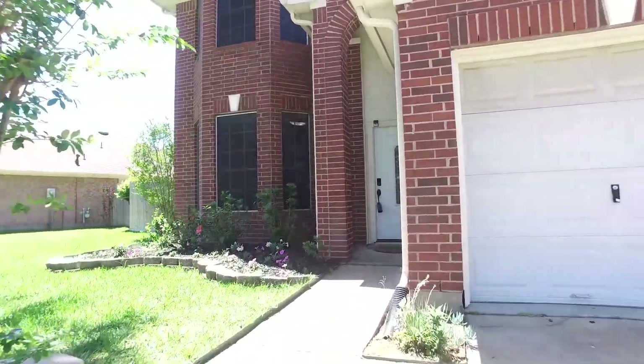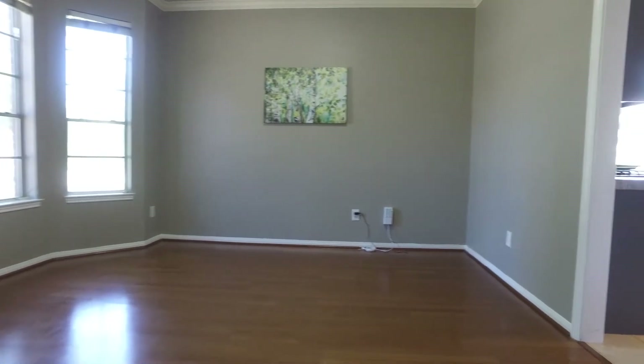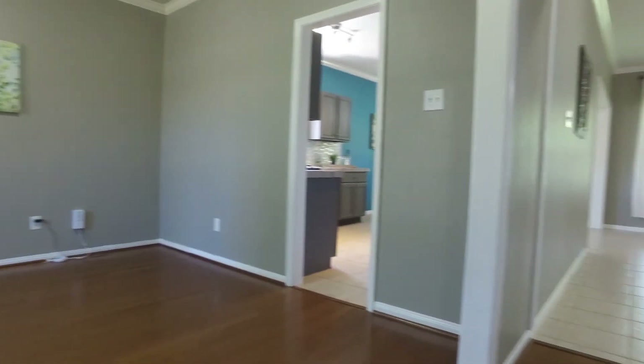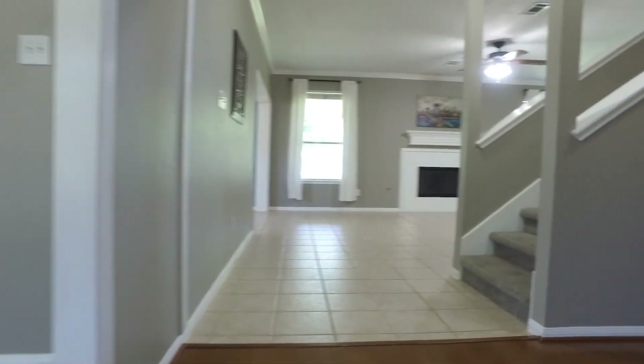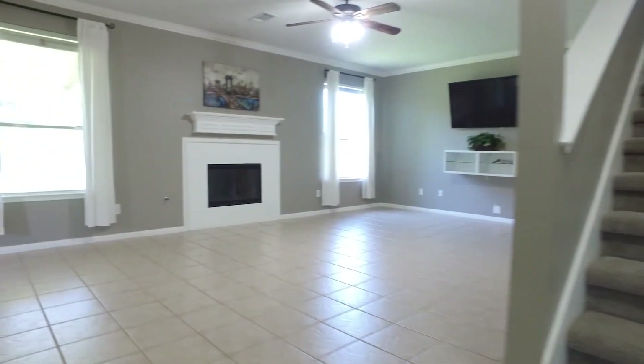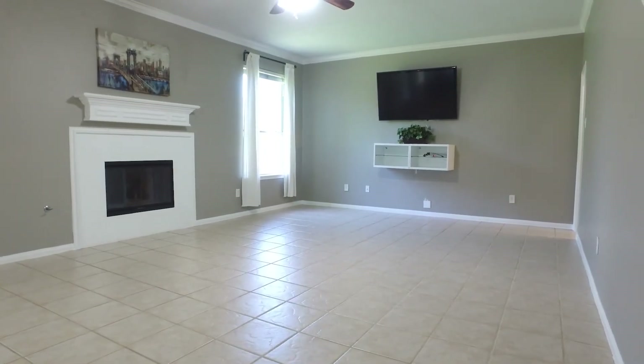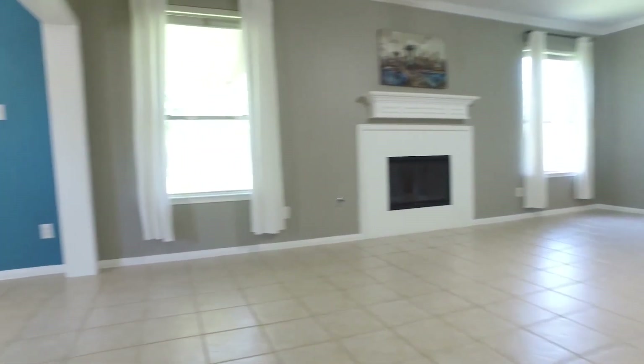This is an inviting home featuring a formal dining room and an open living room with a fireplace. Look at all this beautiful space — ceramic tile flooring, natural light, and crown molding really open up this beautiful room.